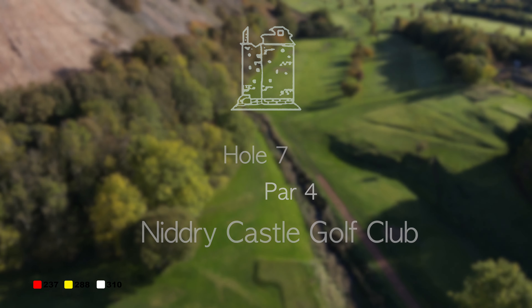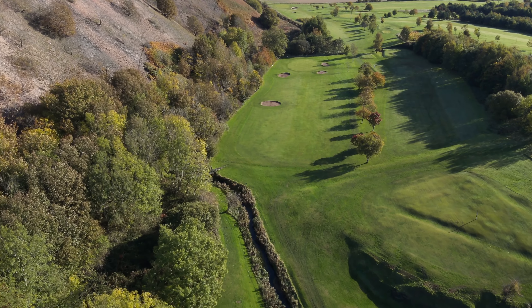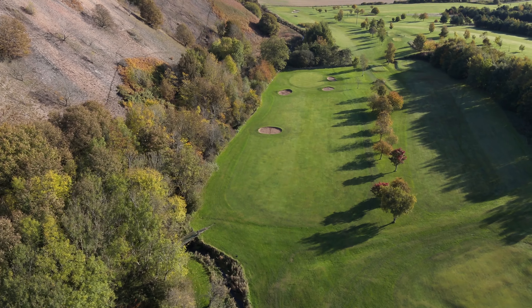Hole 7. An elevated tee and the prevailing westerly winds can send your ball bounding down the fairway, offering a chance of a birdie.